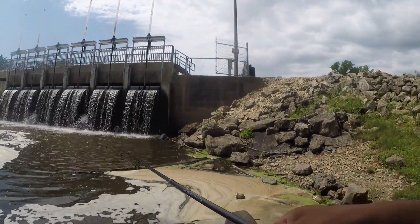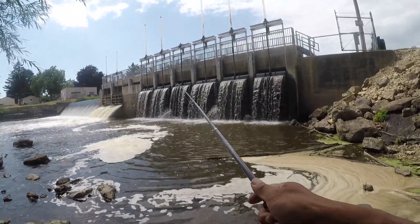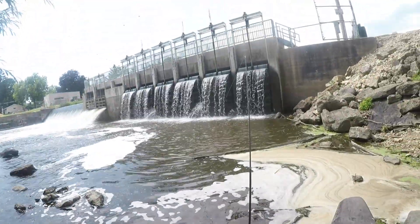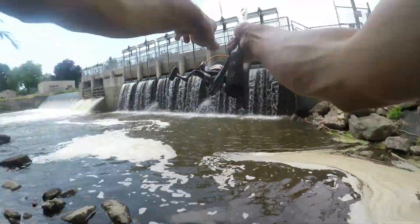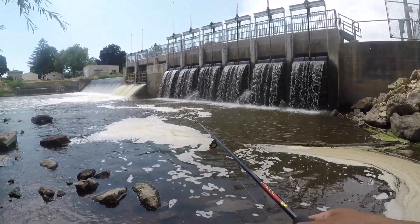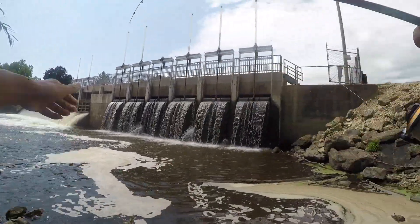We're below the dam now and we're gonna just toss into the calm water pool. That's a good toss. I'm gonna set it on this pole and hopefully if a fish bites it, we'll know. Cast into the foam over there, see if there's any fish in the foam. That's a fish! That hit it right as I was reeling it in.